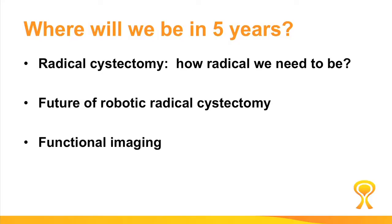So where will we be in the next five years with regards to invasive disease? I'm going to talk about three things: number one, the radical cystectomy and how radical we need to be; number two, the future of robotic cystectomy; and the third point is the role of functional imaging in patients with invasive bladder cancer.